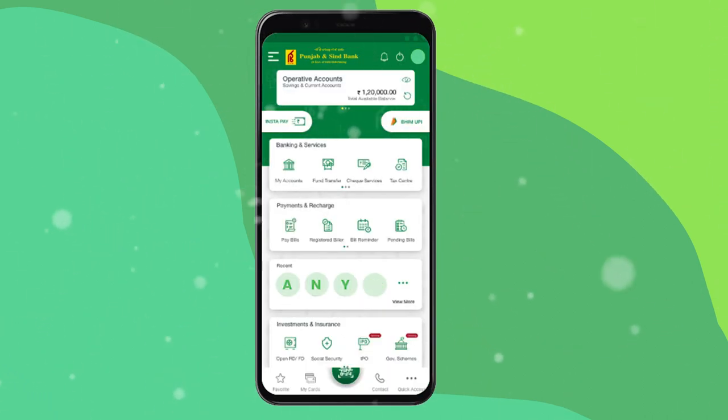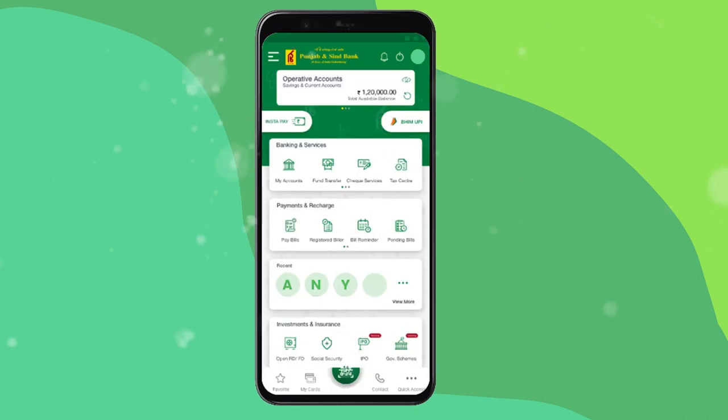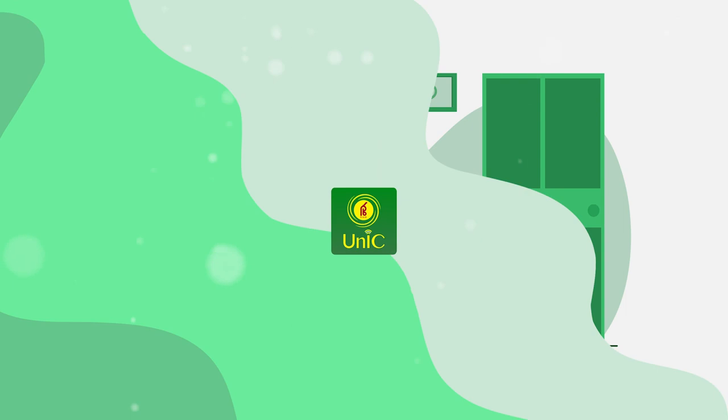You have so many options to operate the PSB Uniq app, like enable biometric and face recognition, UPI payment, scan and pay, add payee and fund transfer, InstaPay, my cards, open FD and RD, and many more. Wow, that's so easy! Access to online money transfer and receiving is now more handy through PSB Uniq.